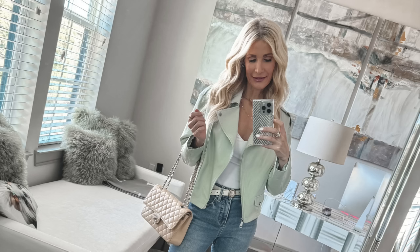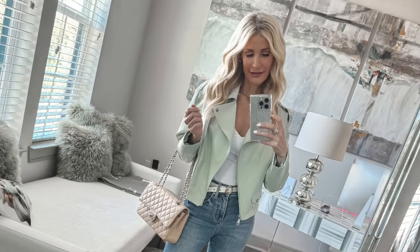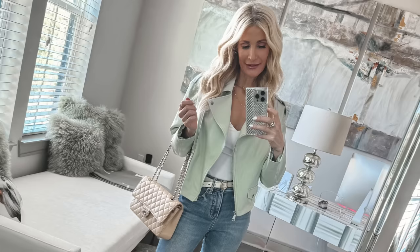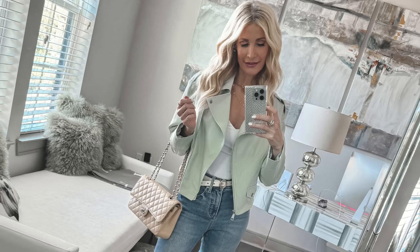I paired them with a simple white bodysuit, also from Express, which has a really tastefully sexy sweetheart neckline. And then this is a gorgeous ice aqua blue faux leather jacket — I really love this color for spring. This beautiful iced aqua is definitely a color that is going to be trending hard in spring 2024. This moto jacket looks and feels like real leather, but because it's faux leather and from Express, the price point is amazing.